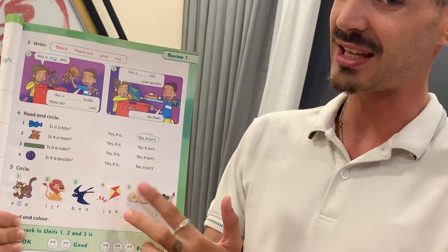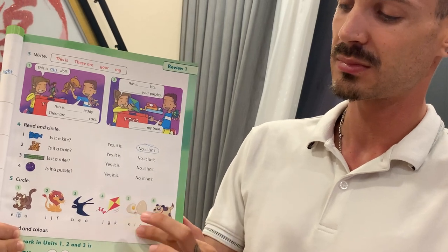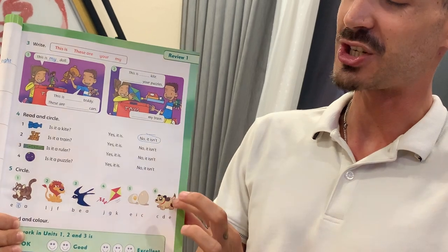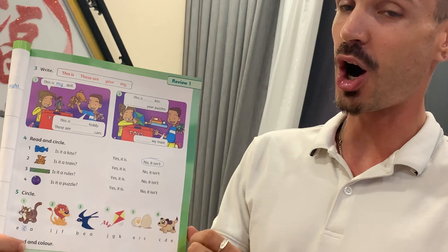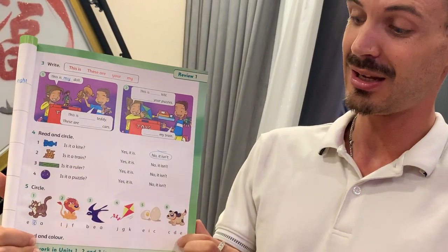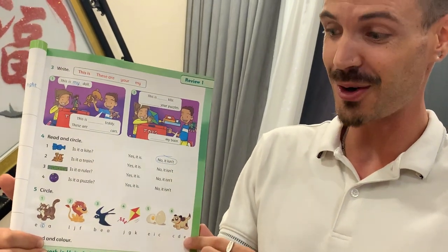Which letter is for E? Egg. You try this one by yourself. Which letter is for D? Dog. Is it K, D, or E? You try by yourself.